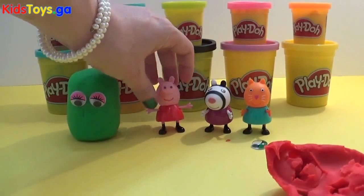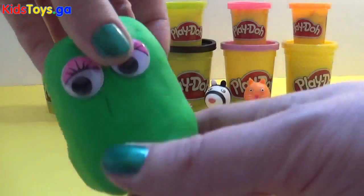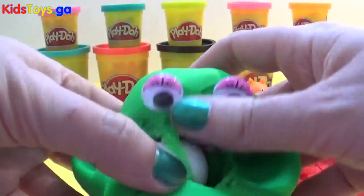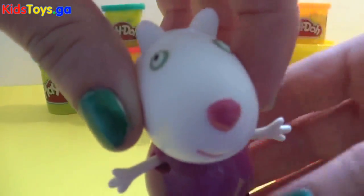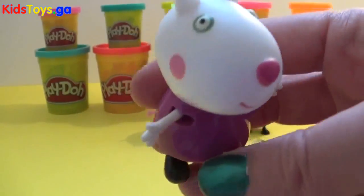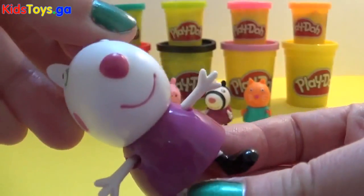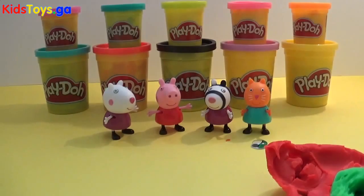And who do we have finally? Let's check it out! Oh! Peek-a-boo — it's Suzy Sheep! Hey Suzy Sheep! Perfect! That was so much fun, guys! Join us tomorrow for more Play-Doh surprises!